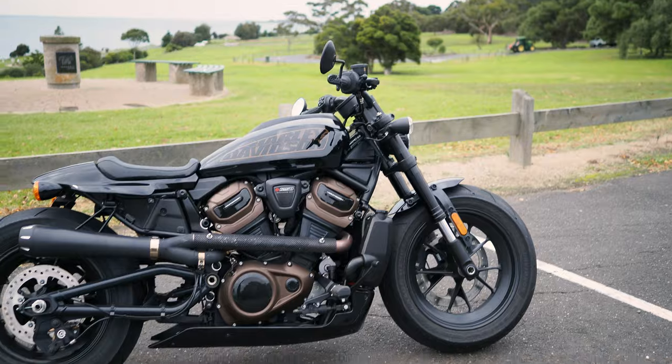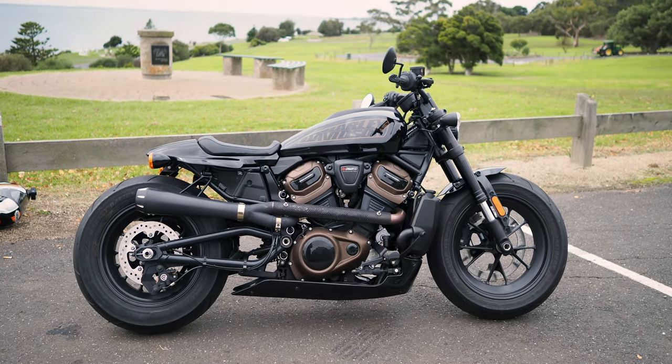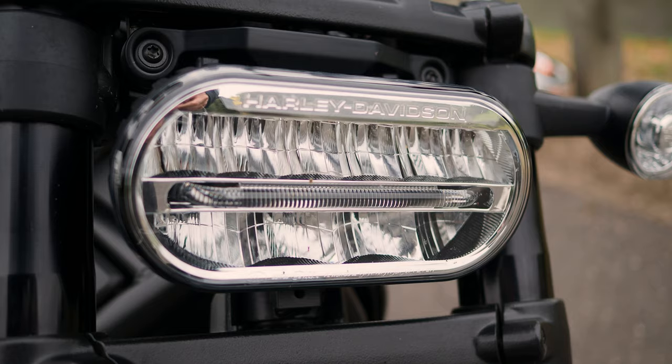It really wants to drop down the gearbox. So you drop it down two gears, give it a twist and it launches. Seeing this bike here in the flesh, in this black, I really, really like it. And I like it more than I was expecting to.